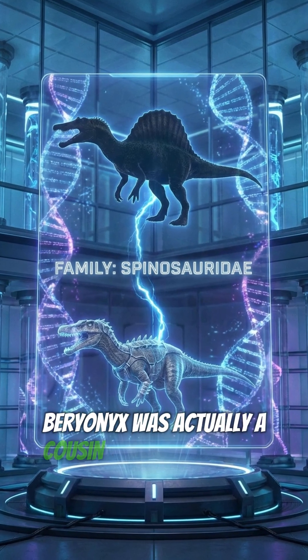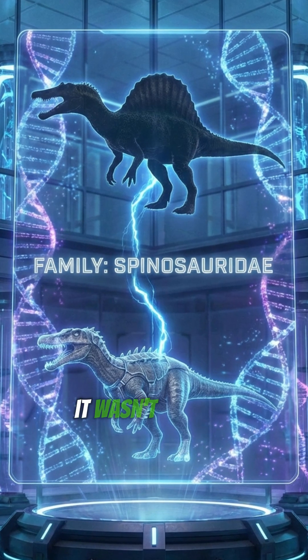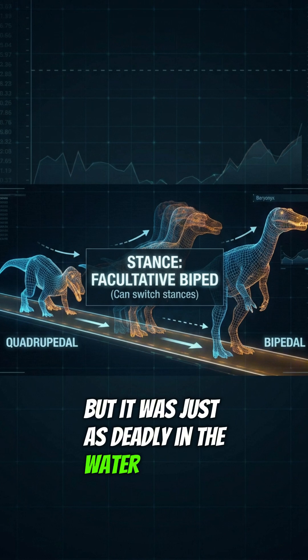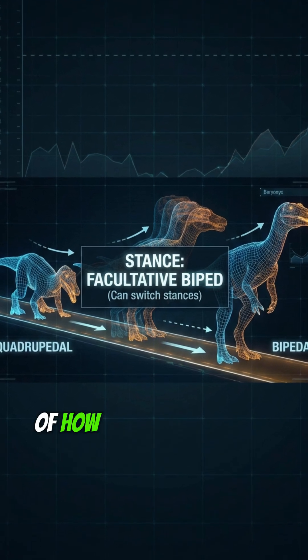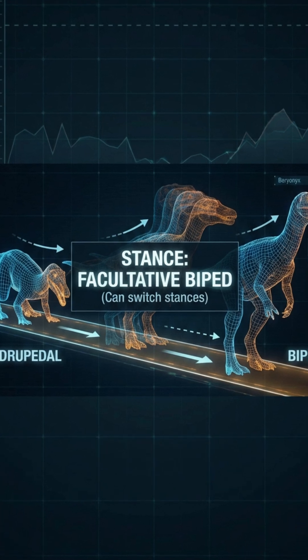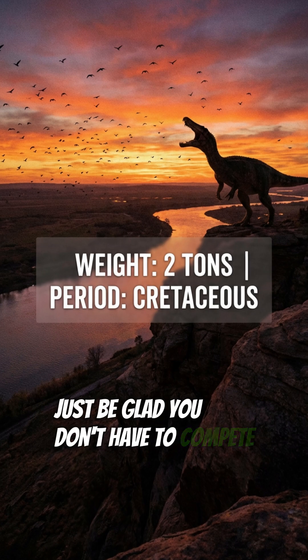Baryonyx was actually a cousin to the biggest carnivore ever, the Spinosaurus. It wasn't quite as big as its African cousin, but it was just as deadly in the water. It's a perfect example of how dinosaurs adapted to every environment, even the rivers. So the next time you go fishing, just be glad you don't have to compete with this guy.